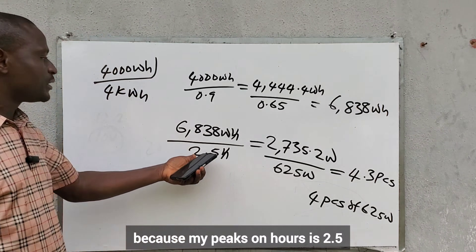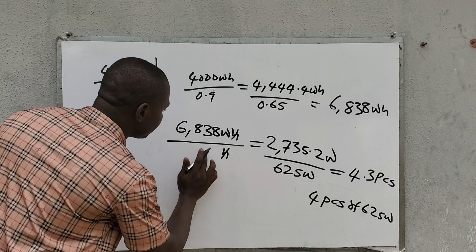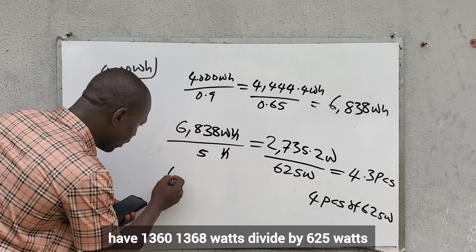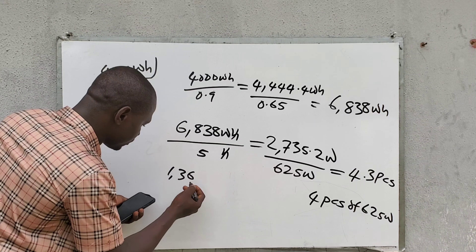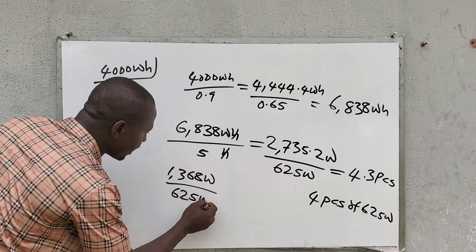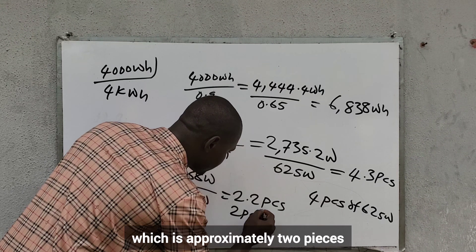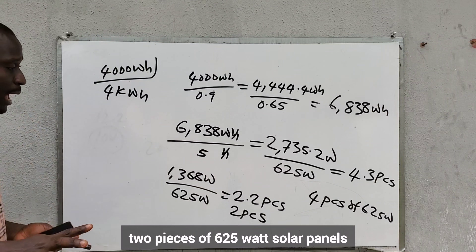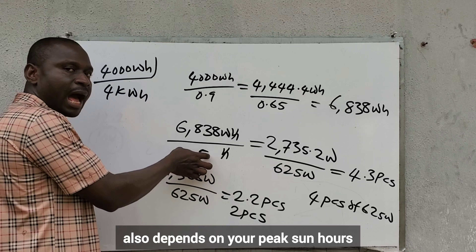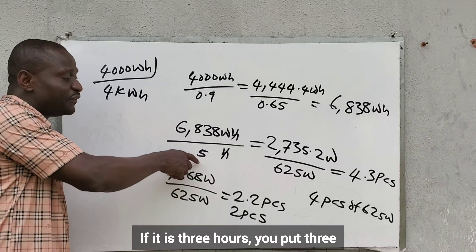I am using 4 pieces because my peak sun hours is 2.5. If your peak sun hours is 5 hours, dividing 6,838 by 5 gives 1,368 watts — divide by 625 watts and you get 2.2 pieces, approximately 2 pieces of 625-watt solar panels. So the number of solar panels you need also depends on your peak sun hours, which is based on your geographic location. If yours is 4 hours, put 4; if 3 hours, put 3; if 6 hours, put 6.